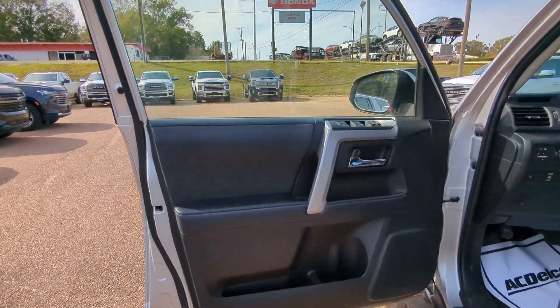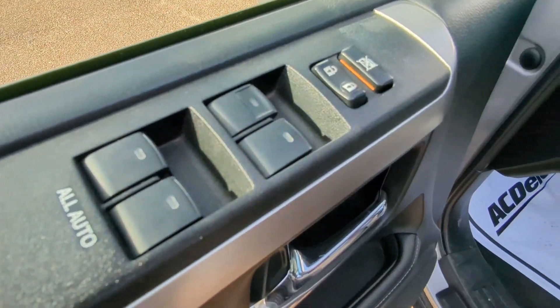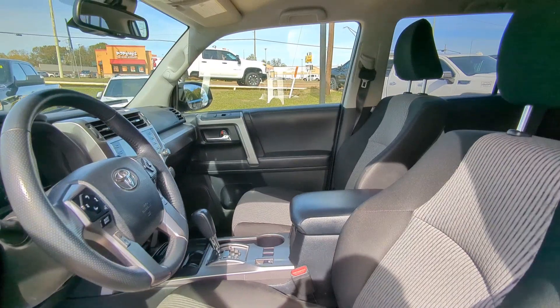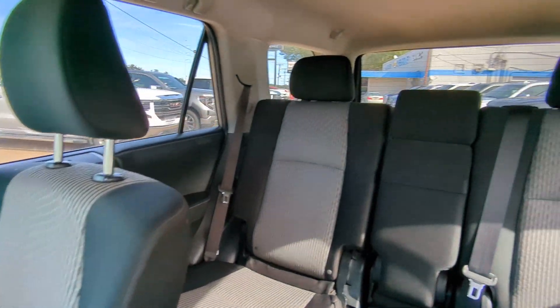These are just some of the great options this vehicle comes with: Apple CarPlay and/or Android Auto, Pre-Collision System, Lane Departure Warning, Keyless Entry, Backup Camera, Adaptive Cruise Control, Satellite Radio, Heated Mirrors, Fog Lamps, and Aluminum Wheels.